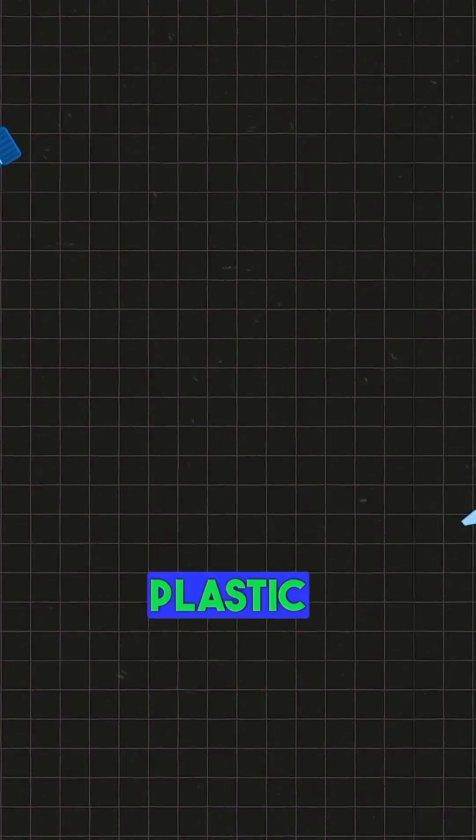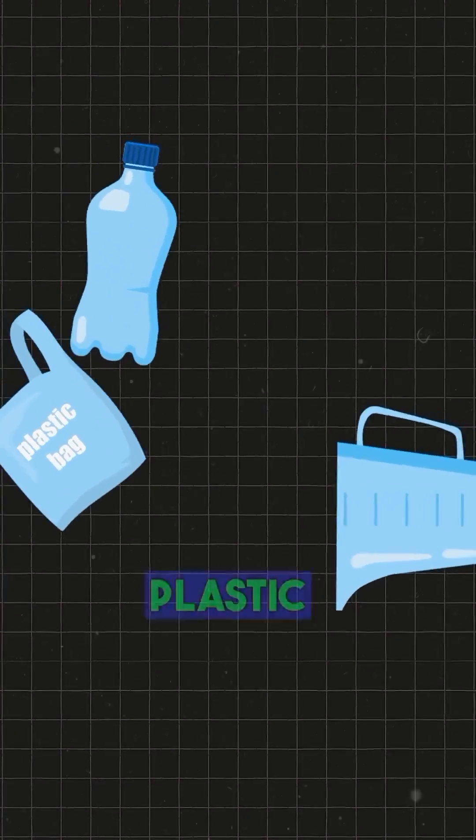So how do we remove microplastics from our system? Number one: avoid using plastic, especially single-use plastics like plastic bags, containers, and plastic water bottles.